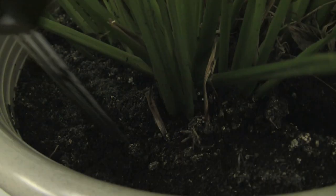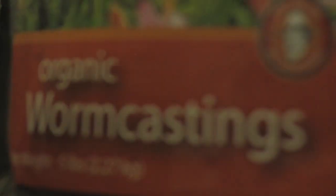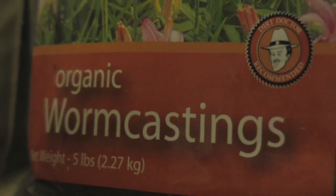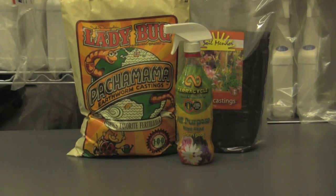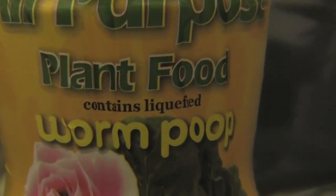Another beneficial product to use on indoor houseplants is worm castings, like our all-natural earthworm castings that helps develop healthier plants and stronger root systems. Plants love worm castings.